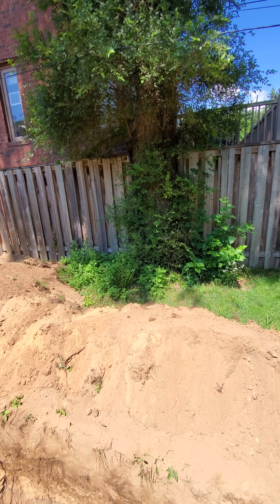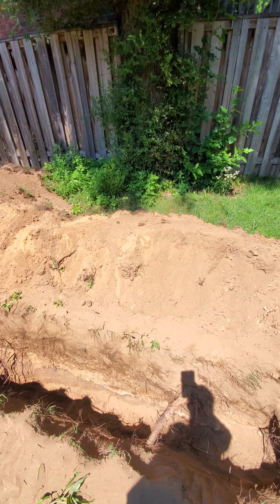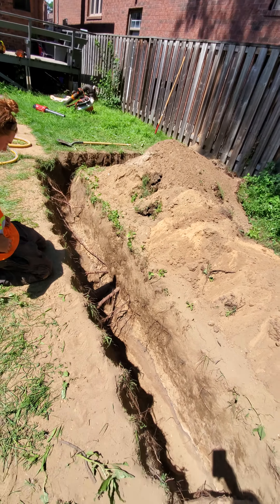75 Brookside Avenue. Siberian Elm, Ulmus pumila. Got an exploratory dig here. Trench at 2.5 meters west of the tree and 2.5 meters south of the tree in an L-shaped formation.